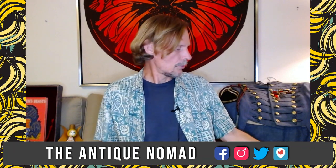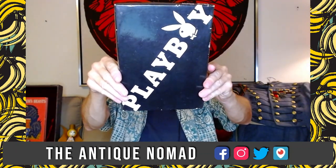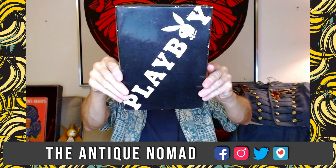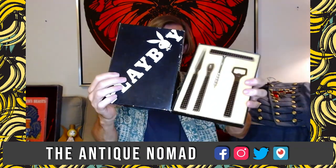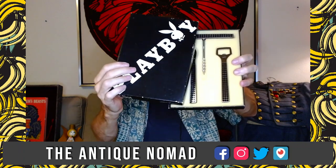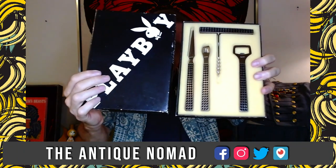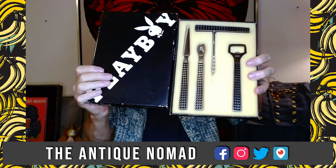Our next piece is something I got at Mount Dora — brand new to my merchandise. This might be a gift for dad, if mom approves. It's Playboy, but when you open it up it's nothing you have to be worried about — it's a bar tool set. These were made out of stainless steel in Japan and are from the 1970s. It says 'Playboy bar set, four-piece stainless steel.'